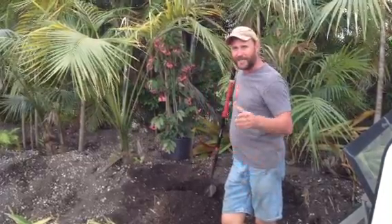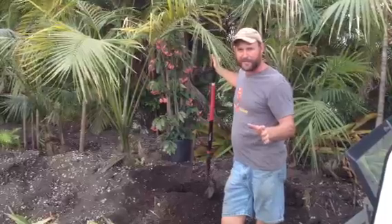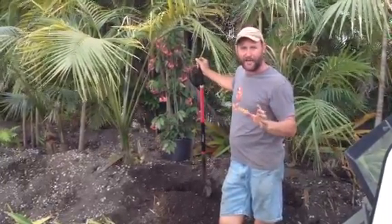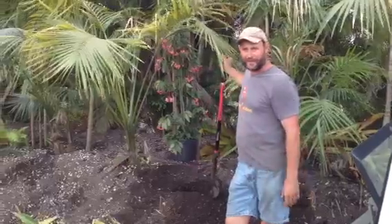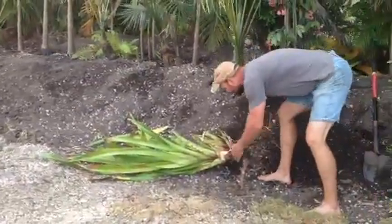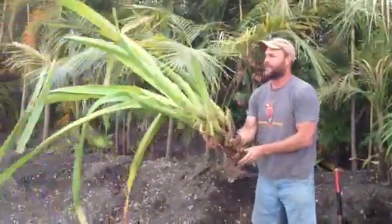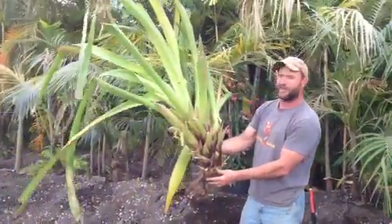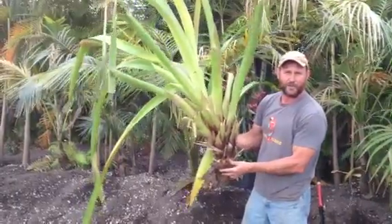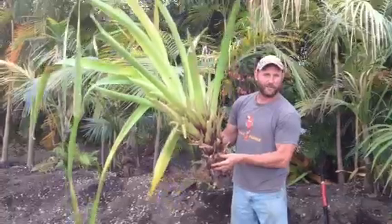Today I'm planting some of these rescued bromeliads that I saved from a job I was on today. It's a beautiful gold bromeliad from Hawaii called Echnia. Beautiful bromeliad — there's one right here. It's a division I took from a big plant. The plant had about 30 of these on it, and when you give them a lot of sun they turn a real golden orange. They're beautiful, and all these are rescues.